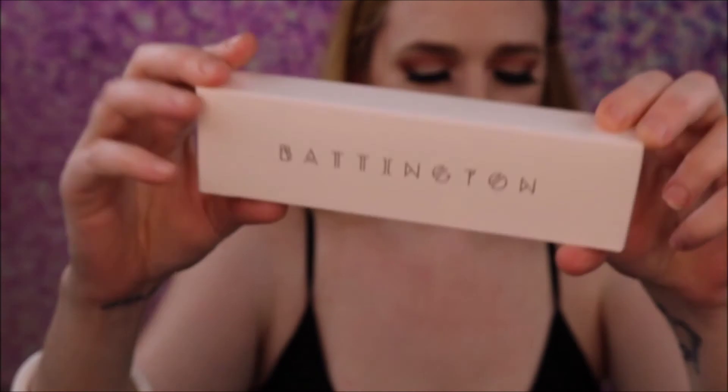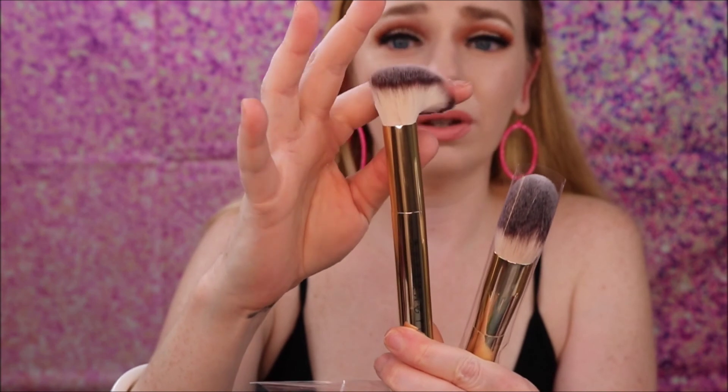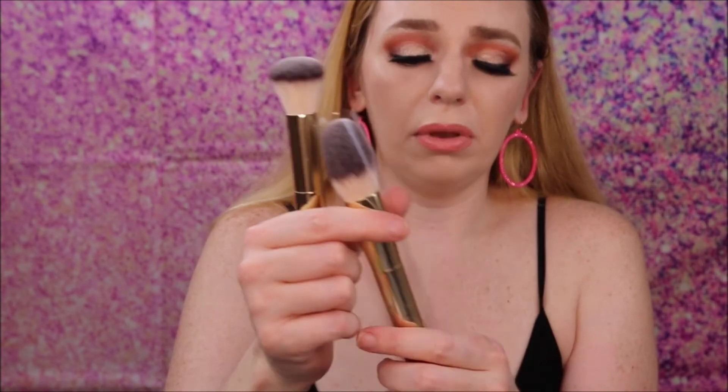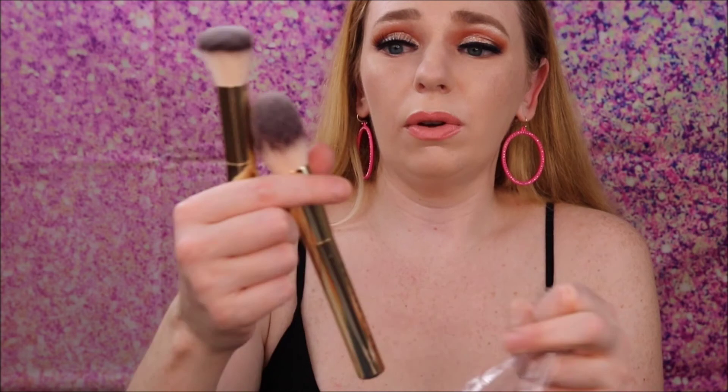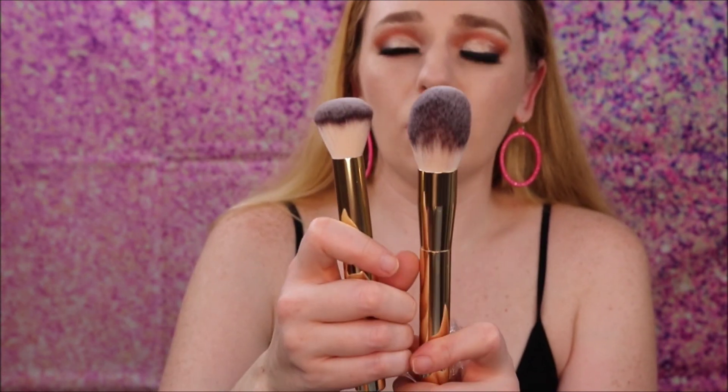Next we have the Battington Beauty Powder and Contour Brush Set — I wish I'd seen this earlier so I could have used it to apply the contour shades! These retail for $90. They are really soft — one would be a good blush brush and the other a great bronzer or contour brush. Let me try the contour shade again with it... oh yeah, that's really nice!